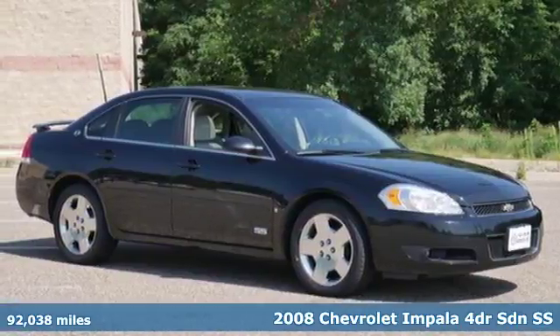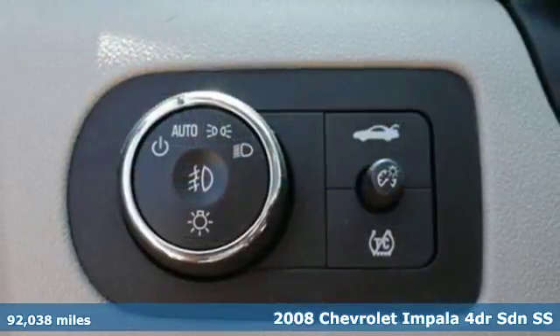It's a 2008 Chevrolet Impala. Chevrolet, 100 years of icons.